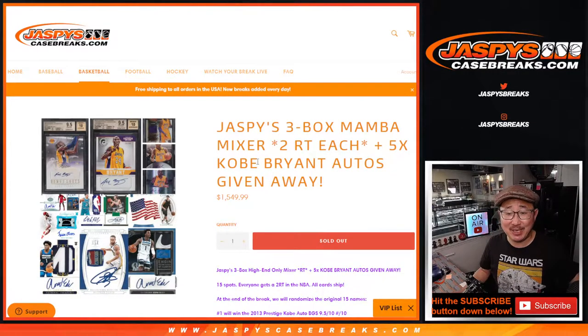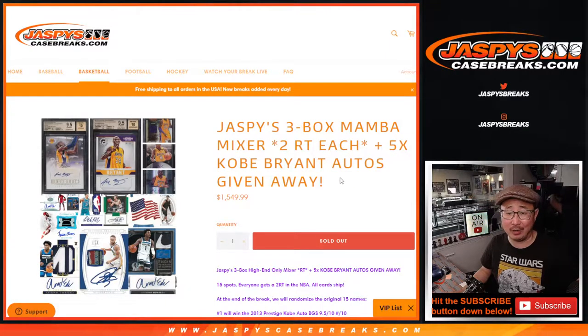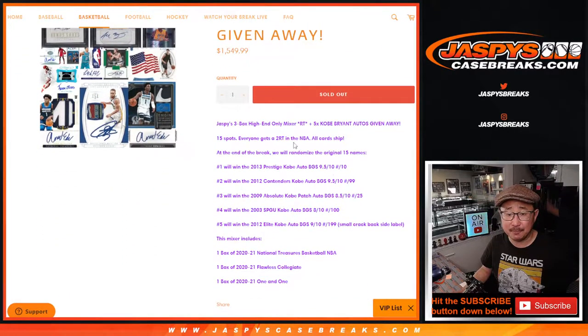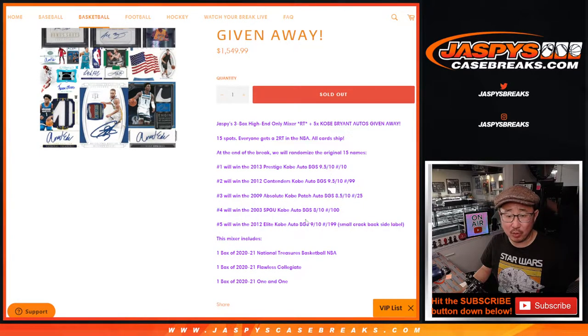Hi everybody, Joe for JazpysCaseBreaks.com. We did it — we filled the Jazpys 3-Box Mamba Mixer. One spot gets you two teams, and we're giving away five Kobe Bryant graded autographs. That's pretty nice. We'll be giving them away in this order right here.